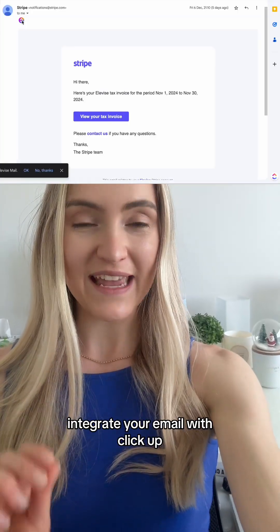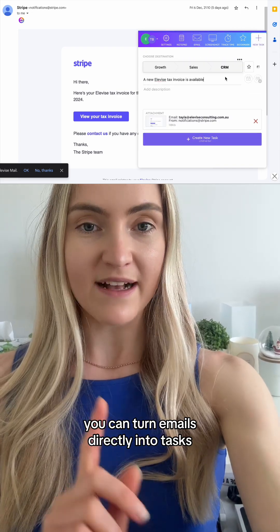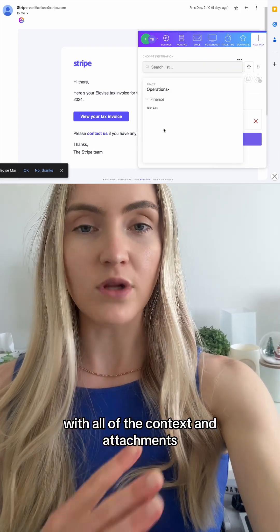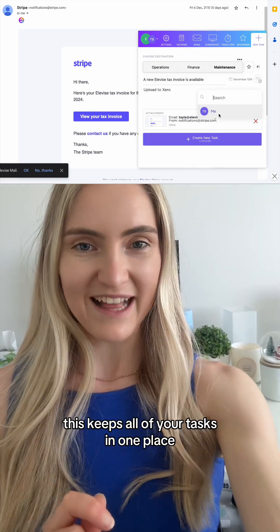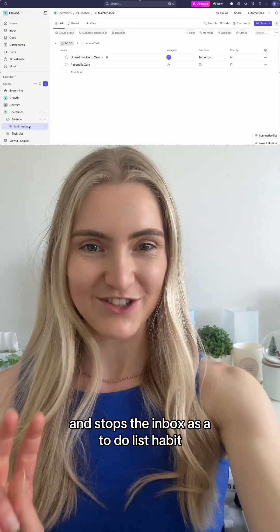And setting three: integrate your email with ClickUp. You can turn emails directly into tasks with all of the context and attachments. This keeps all of your tasks in one place and stops the inbox-as-a-to-do-list habit.